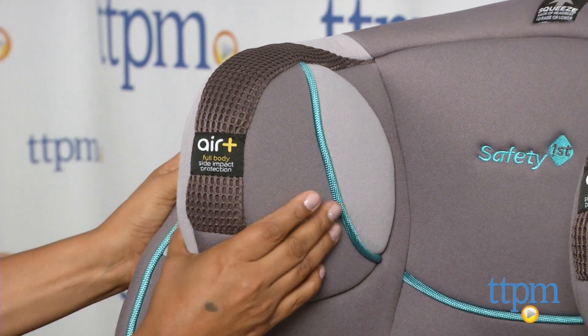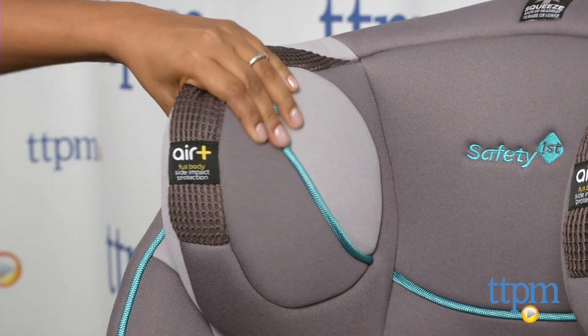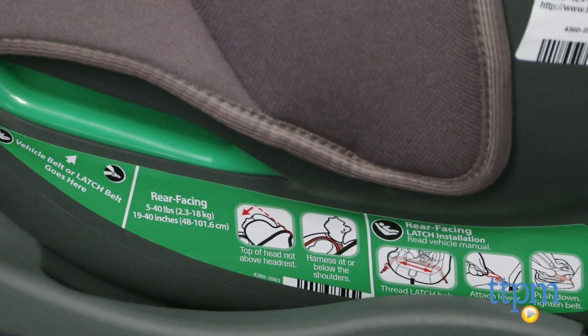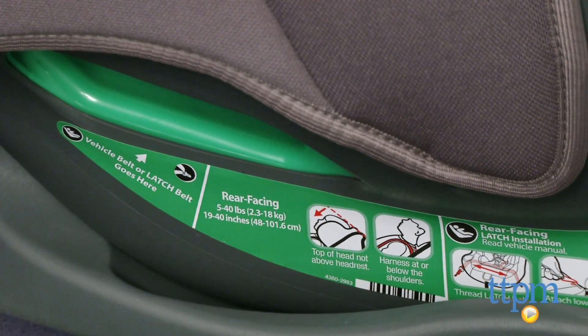The G-Cell design uses hexagonal padded foam to help absorb the most impact. The steel reinforced frame is stable and the color-coded belt makes installation pretty easy.